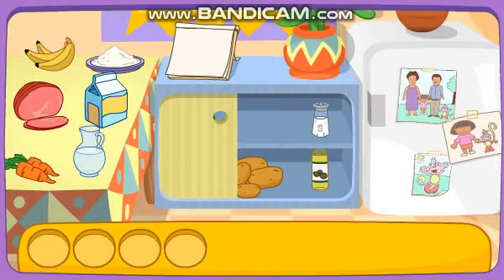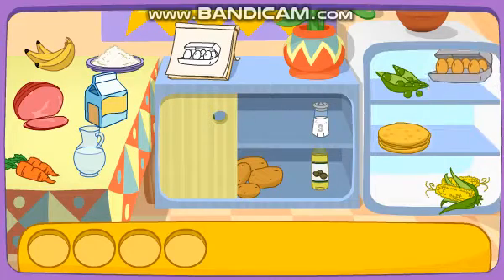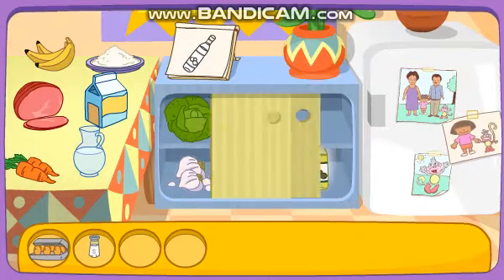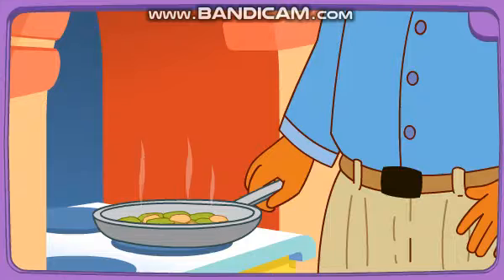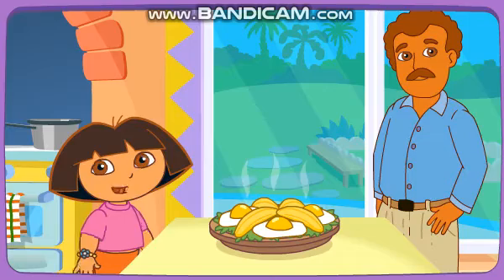Good choice! Do you see these ingredients? Eggs! Salt! Oil! Plantain! You found all the ingredients! Boppy's frying it on the stove!